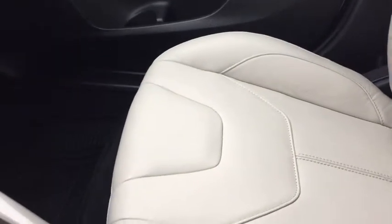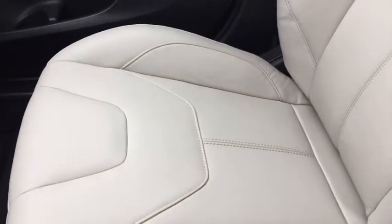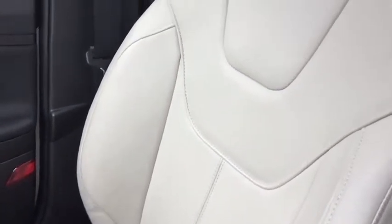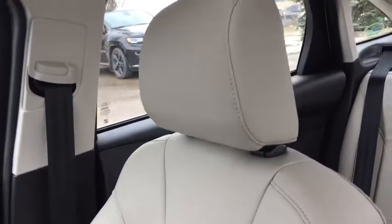Over here we've got the glove box — a pretty big one too. There's a nice floor mat. And here we've got beautiful stitching — let's take a closer look at that. I love the light colored interior. I just think it's so sleek. I'm pretty big into white colors.